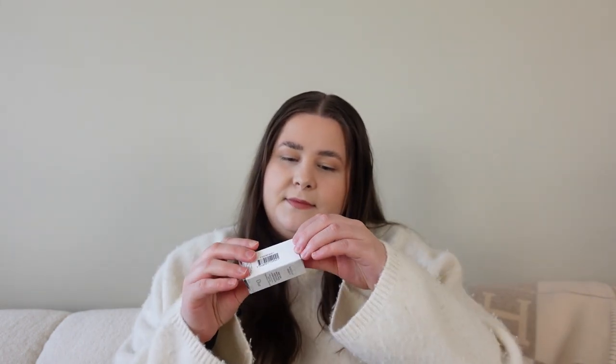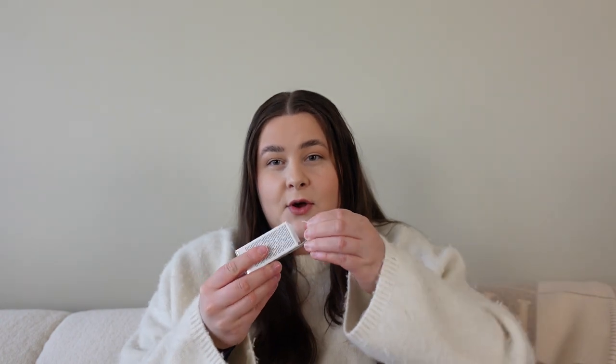The first thing I bought is this base coat apricot — this is meant to protect the nails. Let's just open it up. Here it is — this is just a basic base coat.